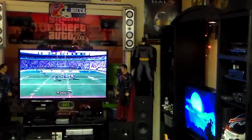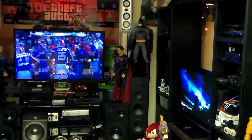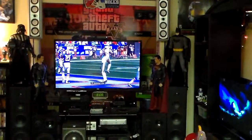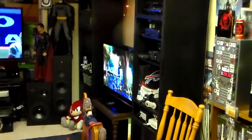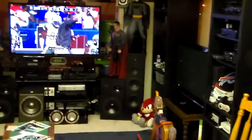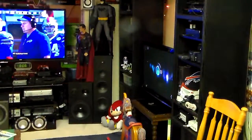Of course, you see the Batman statue, and the Earth Superman statue, the Krypton Superman, and then Darth Vader. And that's a 50-inch full HD 1080p TV. And that's a Plasma 42-inch over there — I think that's 720p or 900p, I'm not sure.